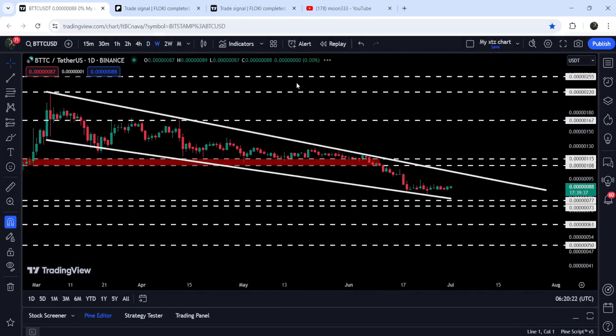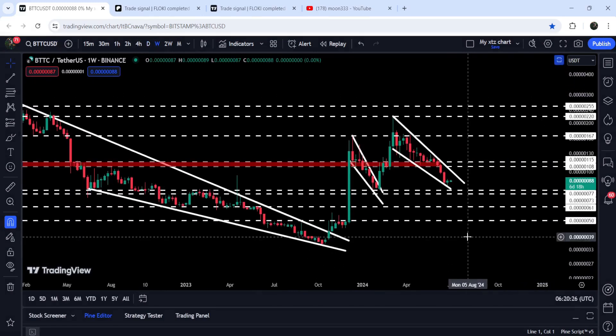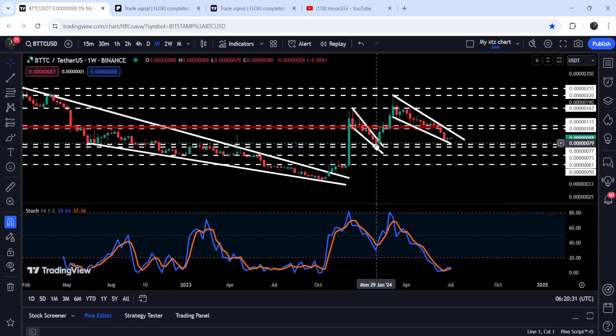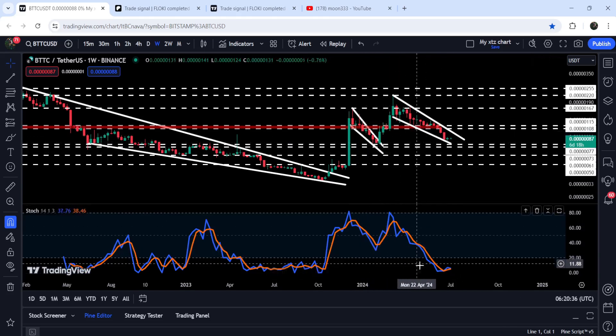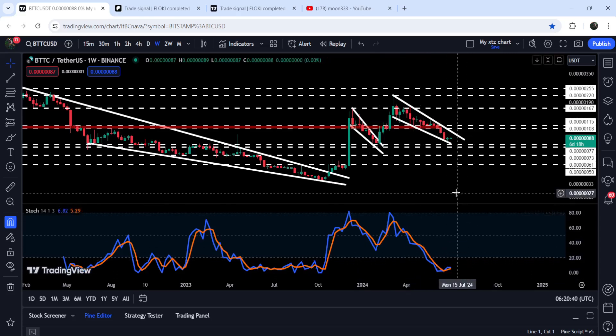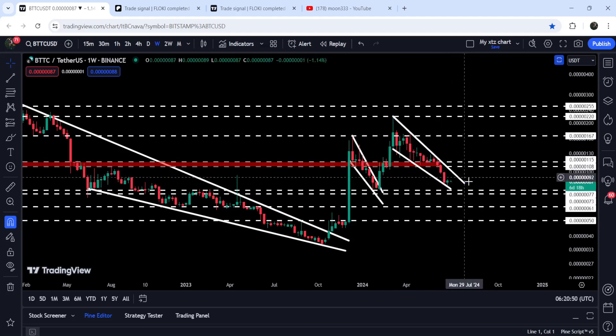Now recently it has formed another falling wedge pattern. This is another bullish mass pattern, but at the same time on the seven-day timeframe chart we also have a very huge bullish signal — a hidden bullish divergence signal. You can see that the price from this low here is forming the next low higher than the previous one, while at the same time stochastic moved down and formed a lower low and entered the oversold zone as well. Therefore there was a very high probability that the price may have another bounce and we may see another breakout from this wedge.